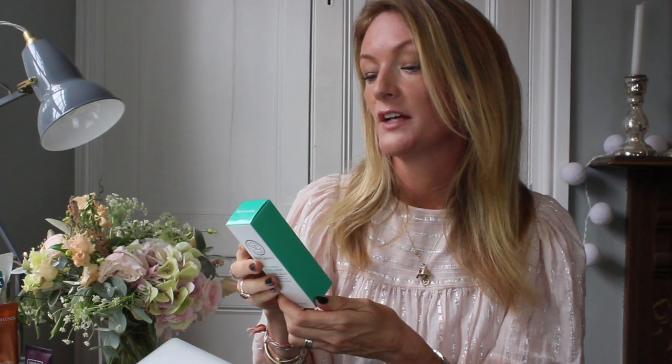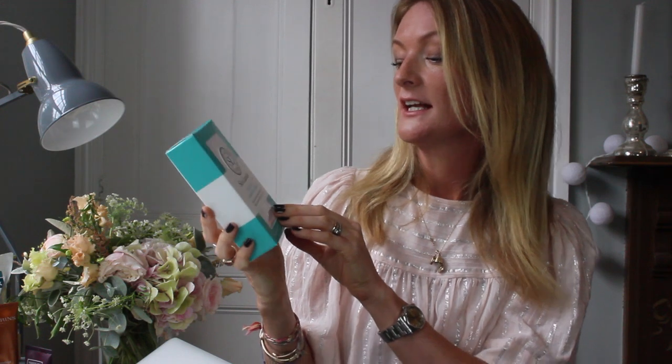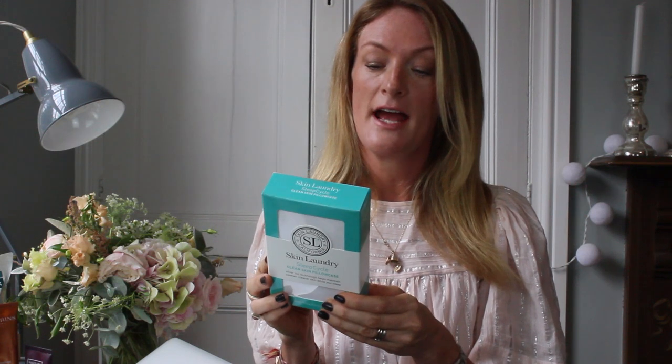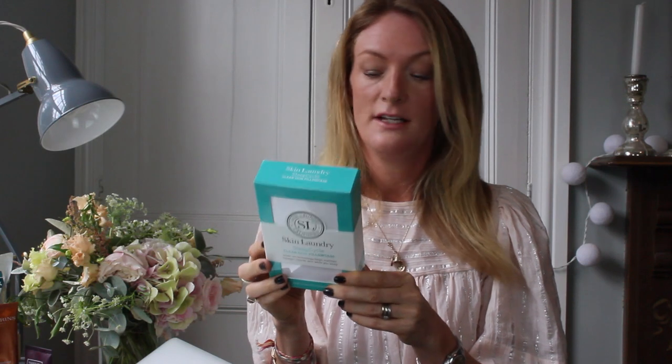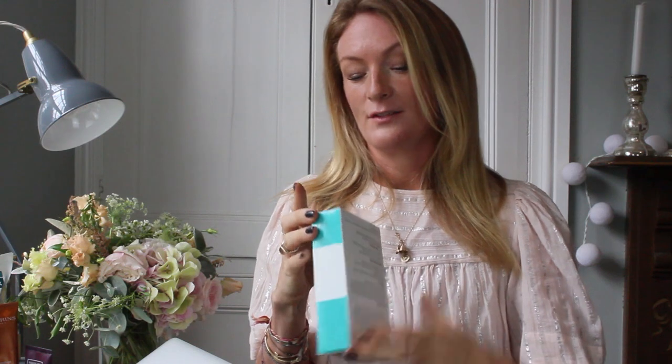This nourishing cleansing oil removes all makeup and impurities; skin feels softened, conditioned, hydrated. They also have a restoring night serum containing antioxidants, vitamins, and peptides to help reduce the first signs of aging. One of the coolest things in the range is this clean skin pillowcase — it contains silver ion technology which can help maintain cleaner, clearer skin while you sleep. Apparently this ion technology is antimicrobial and reduces the presence of harmful bacteria. It's 100% cotton, 300 thread count, so it's going to be lovely to lie on. What a great idea — I've never seen that before.